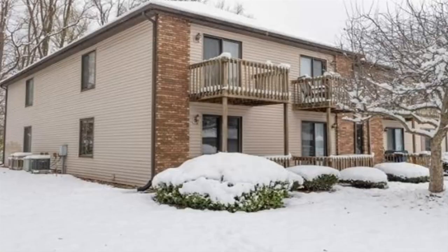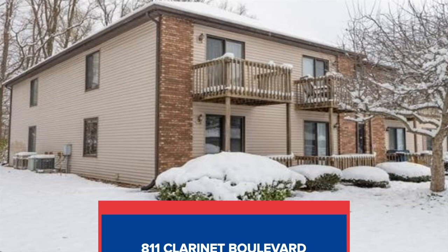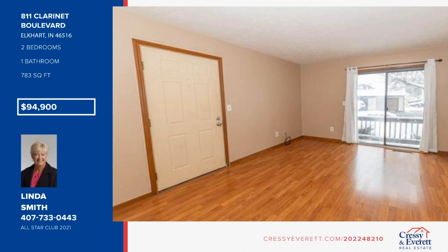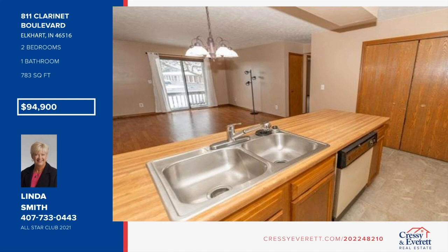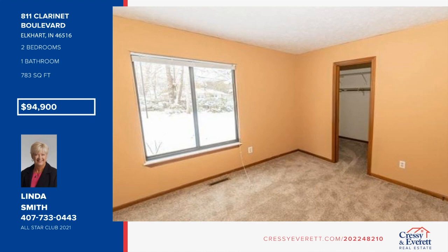Step right up to this two-bedroom, one-bath main-level unit with lots of windows and an open deck. You'll find many updates throughout the home, including new tile in the kitchen and bathroom, new paint throughout, and new carpeting in the bedrooms. The furnace is only six years old and electric. Central air will be installed prior to closing. A one-stall garage is also included. All snow removal provided by the association with exterior maintenance on building and lawn. This home is being sold as-is. For more information, contact Linda Smith.